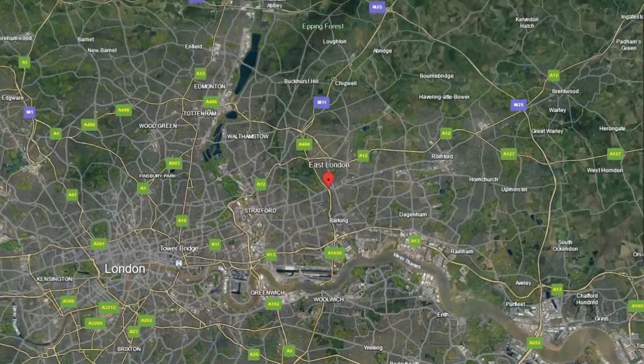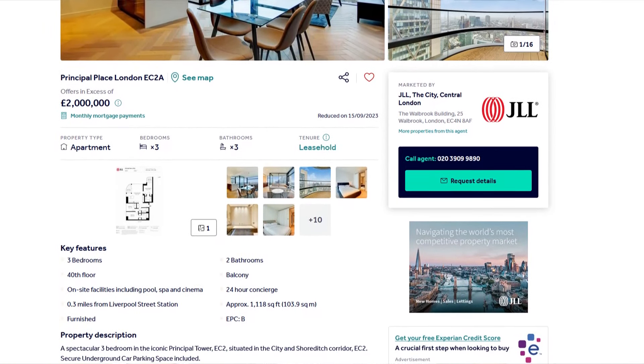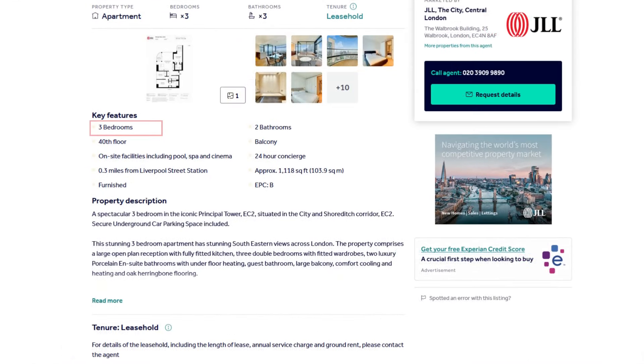Now, completely switching gears, we're going over to East London — very different to West and Central London. It's a vibe I do like, and we're talking about being between Old Street and Shoreditch. Typically you'll get more for your money compared to West and Central London — not necessarily more square footage, but the quality and amenities can be so much more. This is Principal Place in East London, offers in excess of £2 million. It is three bedrooms, 1,118 square feet on the 40th floor.